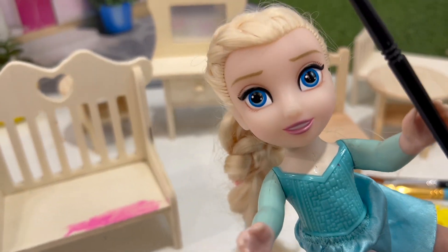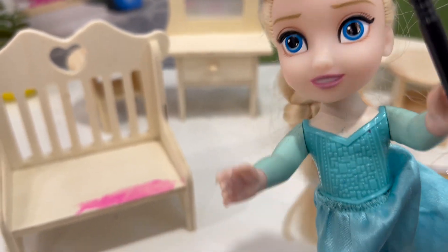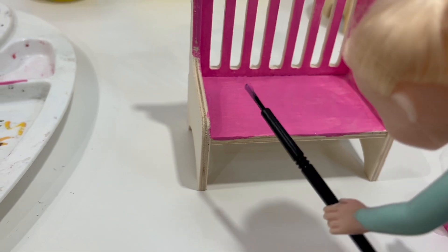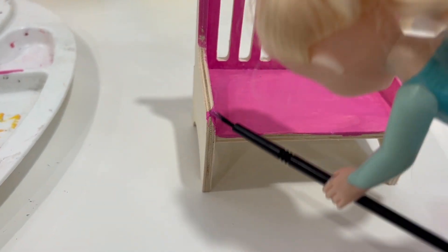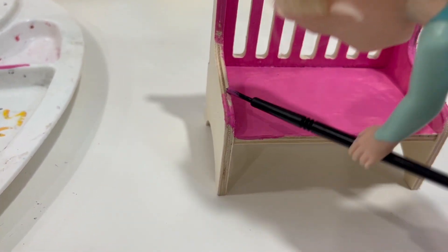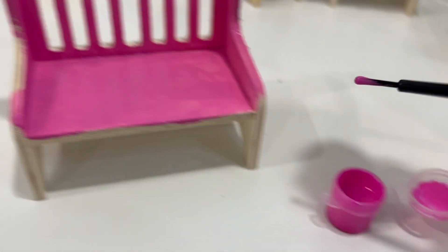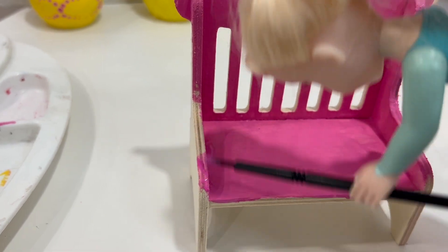Wow! It's gonna look amazing. Okay, I'm almost done. Now all the corners. More paint. And let's keep painting!